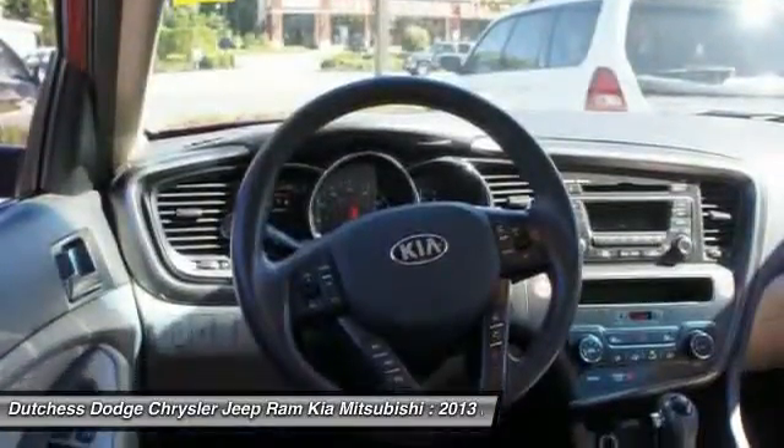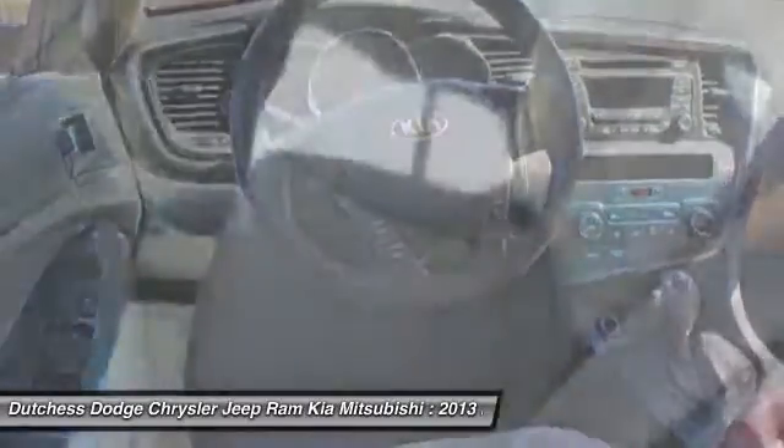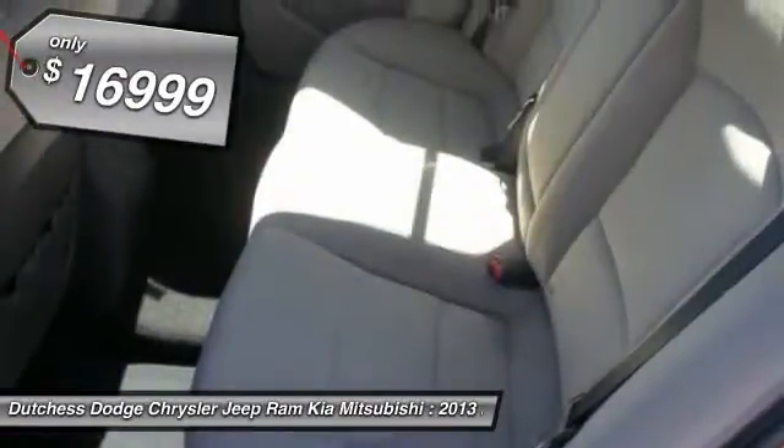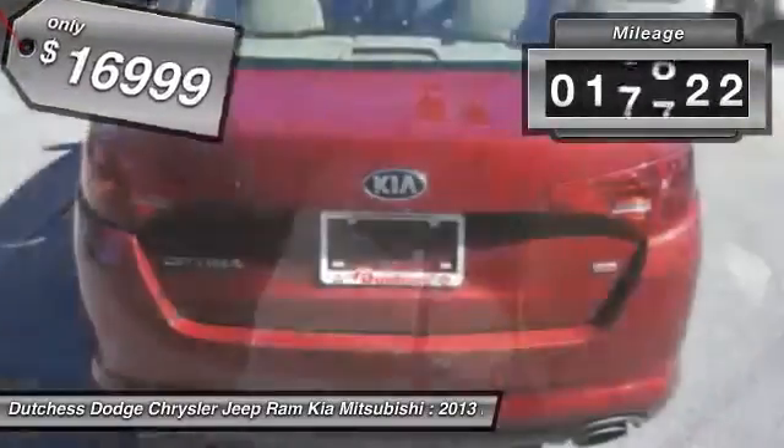Its smooth, flowing lines speak of grace and style and offer a strong hint of European luxury, and is priced below $20,000. This vehicle has less than 20,000 miles.